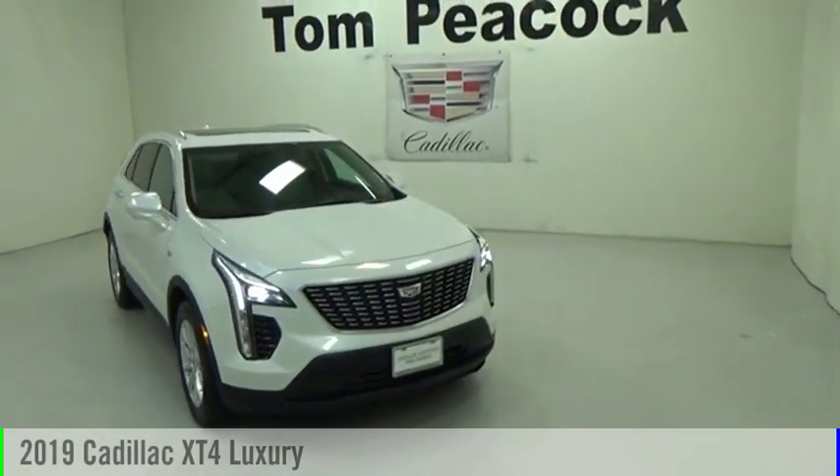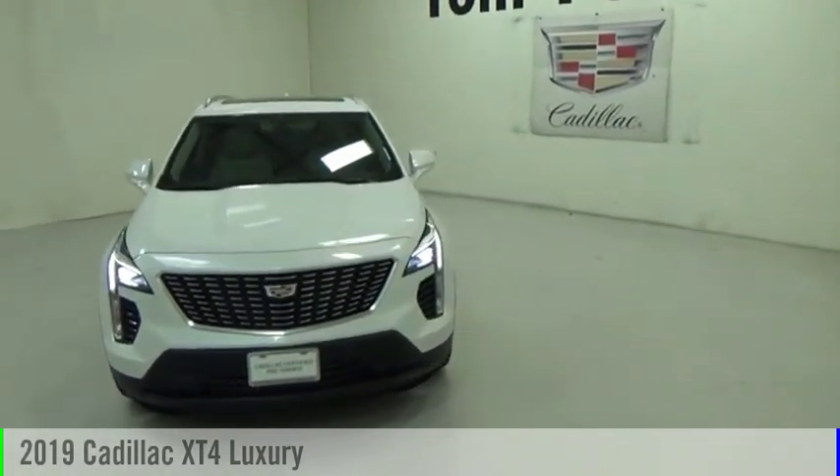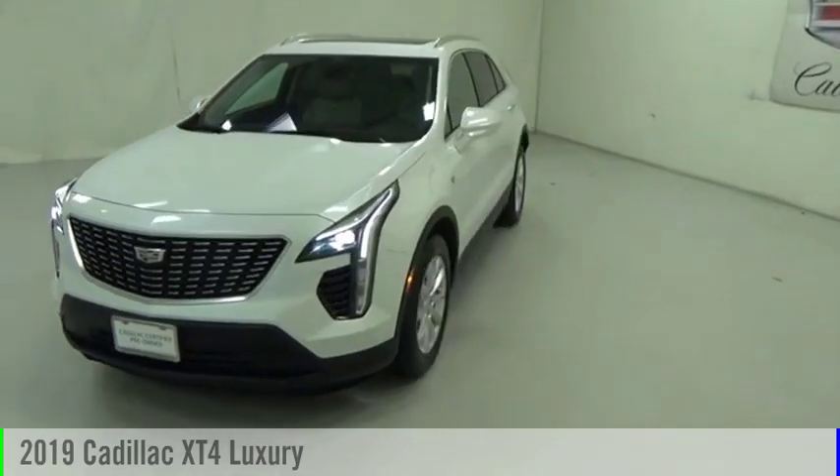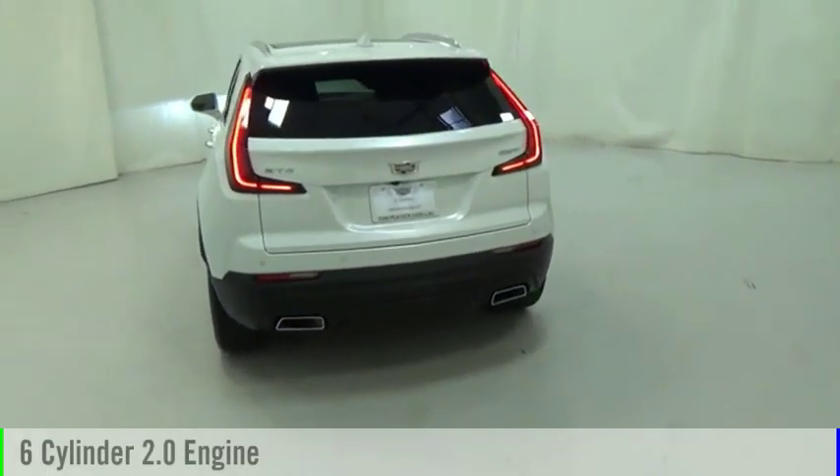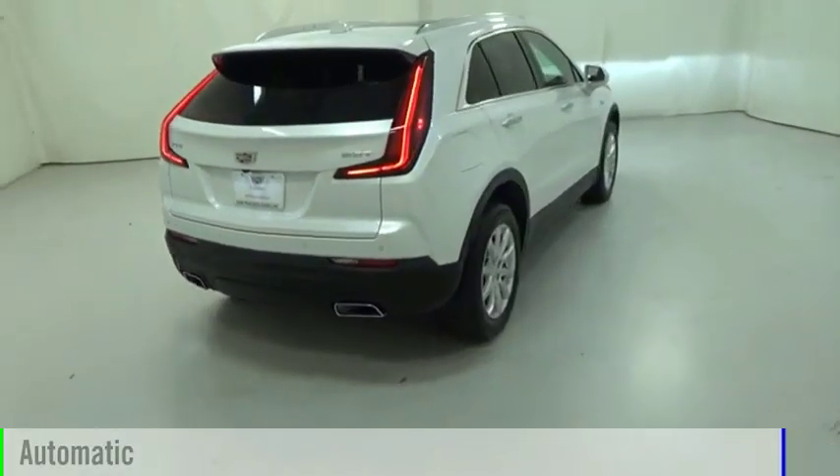Come test drive the 2019 Cadillac XT4. This vehicle is powered by a front-wheel drive, six-cylinder, 2.0-liter engine, and comes with an automatic transmission.